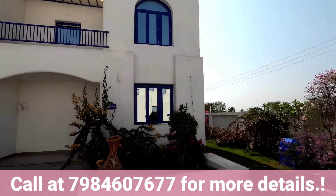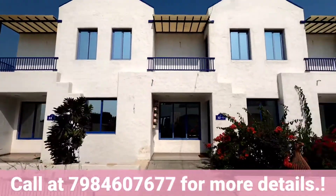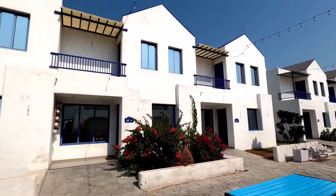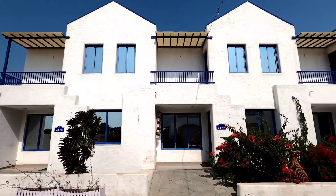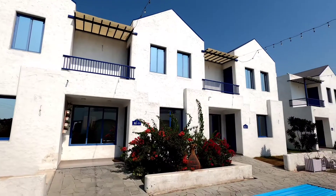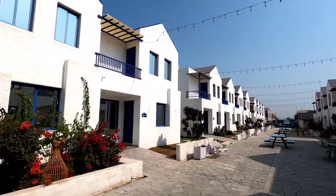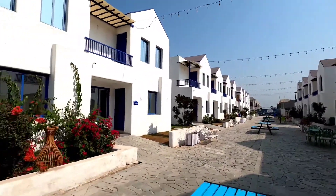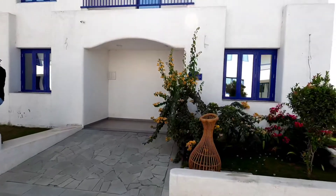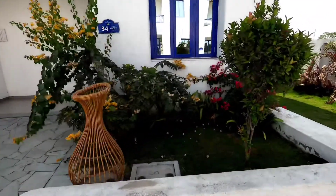Today we will be visiting the Greece-style unit. I will show you the entrance, and some villas are already made here. If you need a ready-possession or under-construction unit, those are available, along with a street view. This is your private garden at the front.